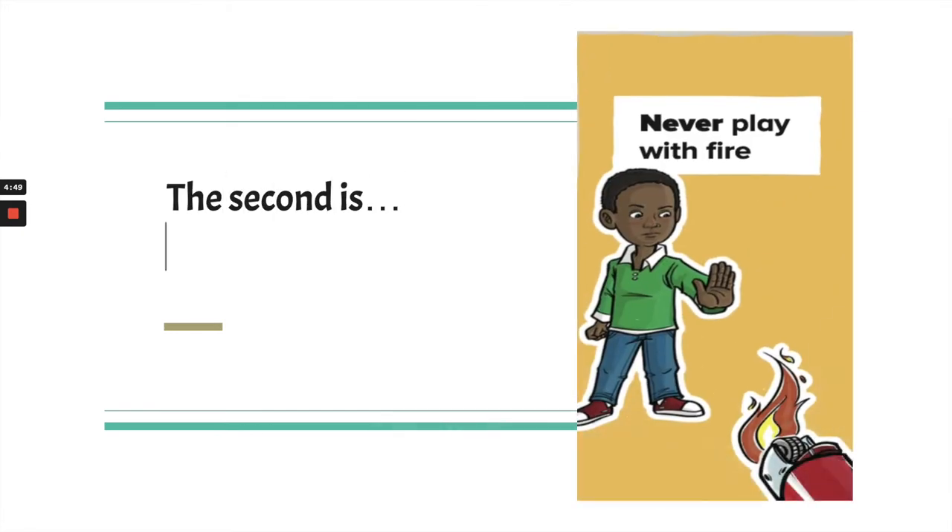The second never-never is: never play with fire. Do you remember the wildfire season we had last fall in September? Fire can be really dangerous and it can get out of control quickly. That's why we never, never play with fire.